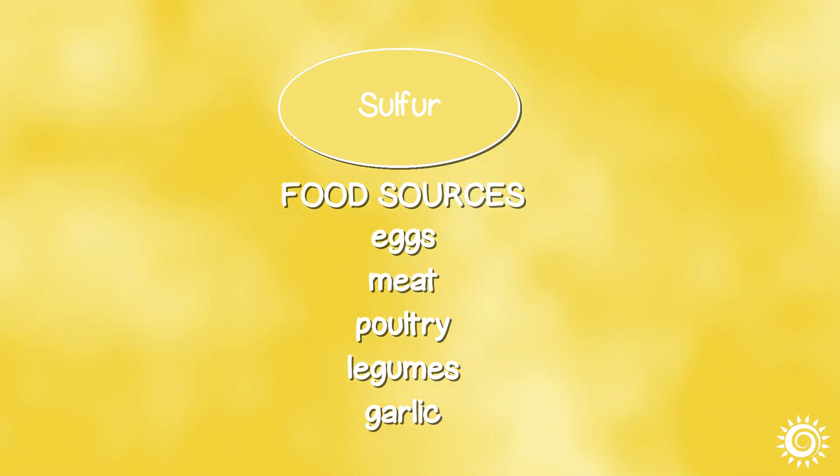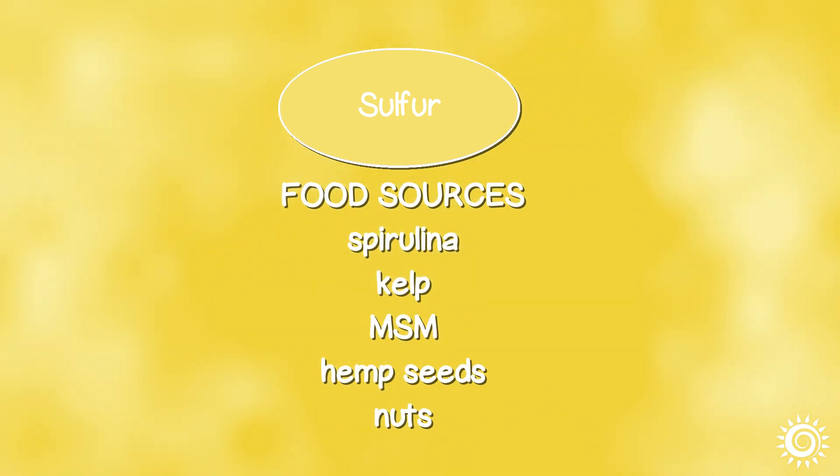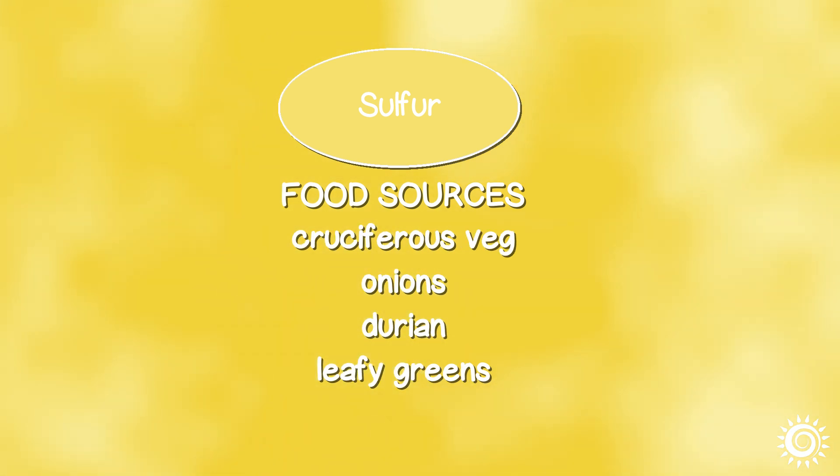Food sources for sulfur include eggs, meat, poultry, legumes, garlic, spirulina, kelp, MSM, hemp seeds, nuts, cruciferous vegetables, onions, durian, and leafy greens.